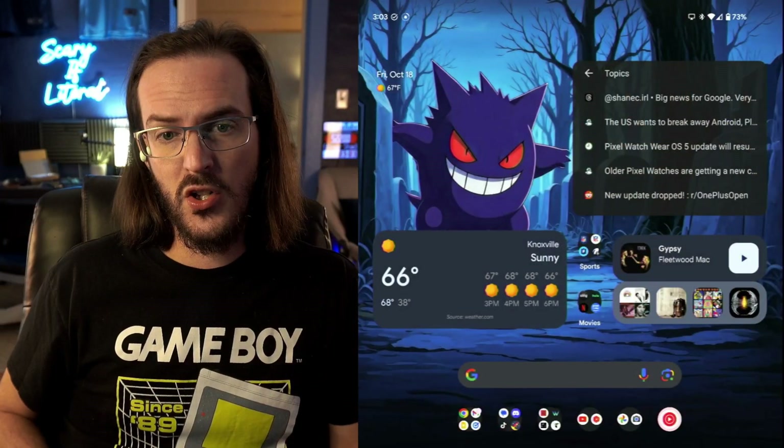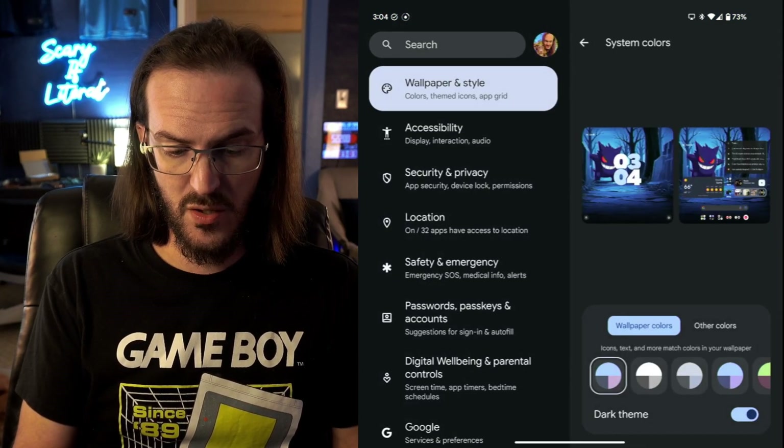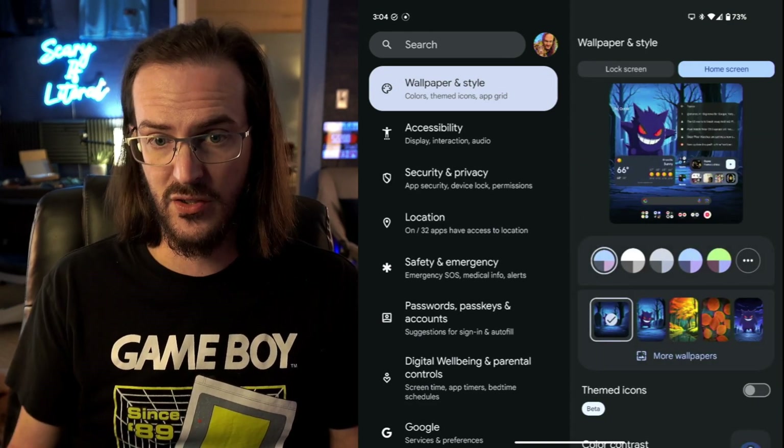I should also quickly mention that some people are reporting issues with the back gesture on slab-style phones coming in from the right side. I'm not having any such issues — my back gesture seems fine, so it's not something I can really report. But other people have said it's happening to them. Others are also reporting that when doing Material You theming — going into Wallpaper and Style — they're getting a very limited selection of colors. Again, I've not seen this, but I'll pass it along just in case you're experiencing it.